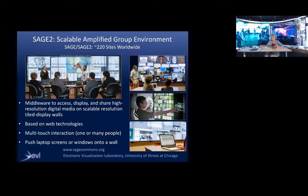In addition to the hardware, you need software to manage all this information. Back in 2004, we started developing SAGE. Now we're on SAGE 2, which treats a tile display as though it's one big laptop screen — a windowing system that looks like Microsoft Windows but lets you pull up extremely high resolution images and manages the scale and resolution to match that of the display. SAGE 2 is middleware to access, display, and share high resolution media. You can view it on your own wall or send it to other walls, it uses web technologies, it's multi-touch, and people can push information from their laptops onto the wall.